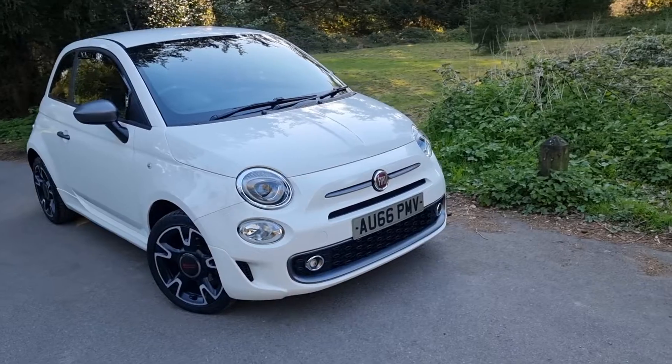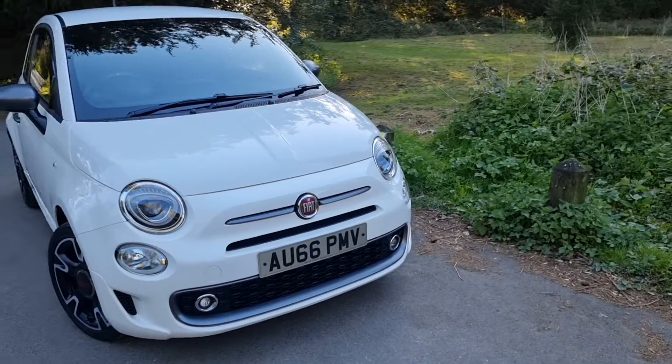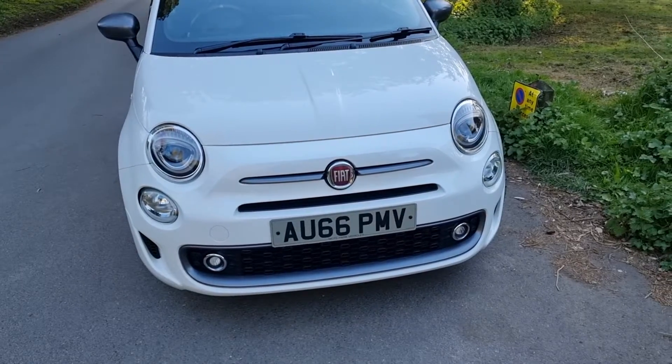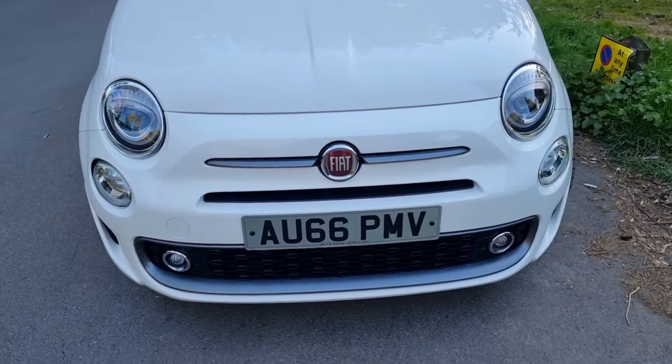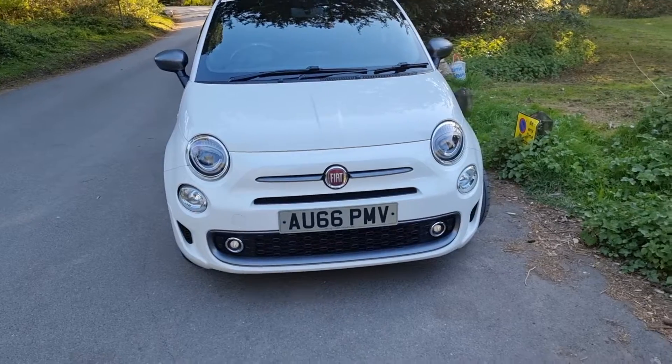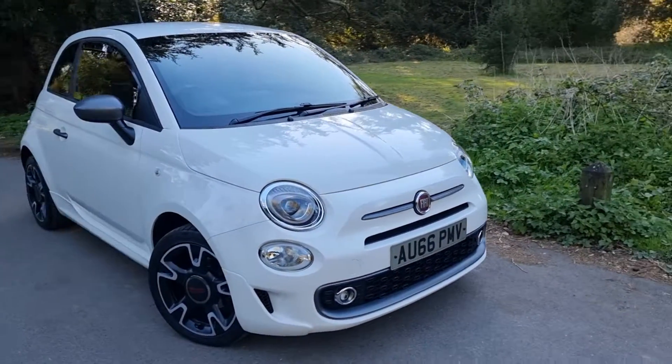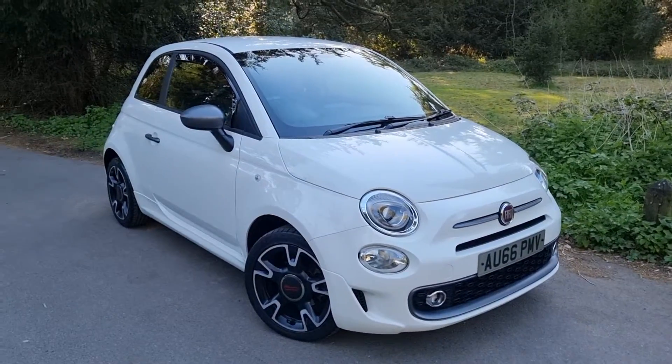Now what we have done — you may notice the number plates — we've had a new set of number plates made up. They've got a slightly tinted film; you can take that off if you want to. It looks okay absolutely straight on, but from angles it does make it look a bit tinted, and I think it just sets the car off.